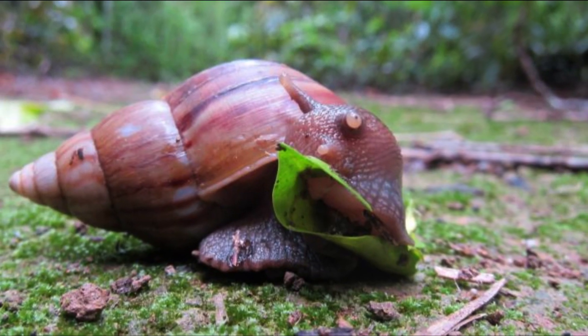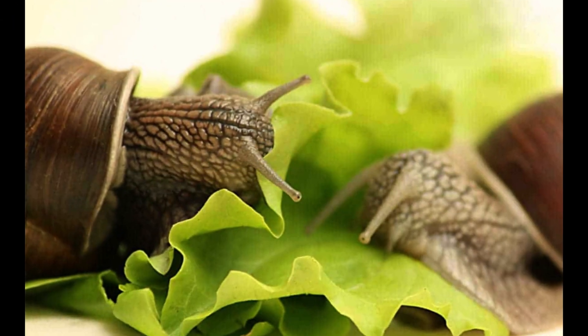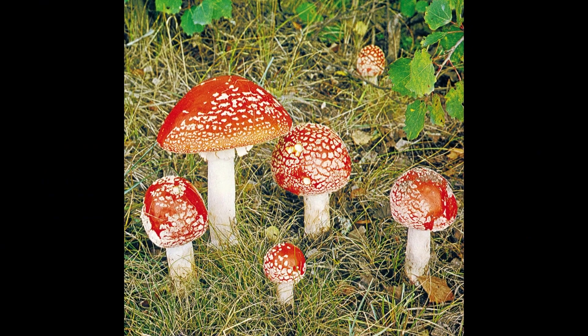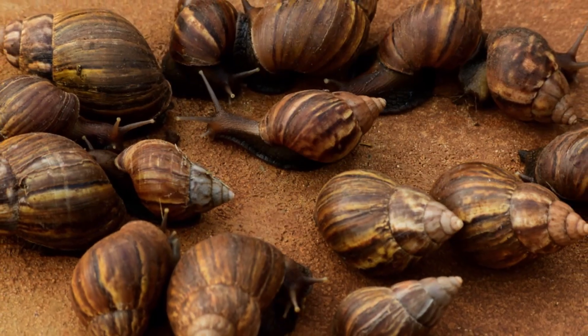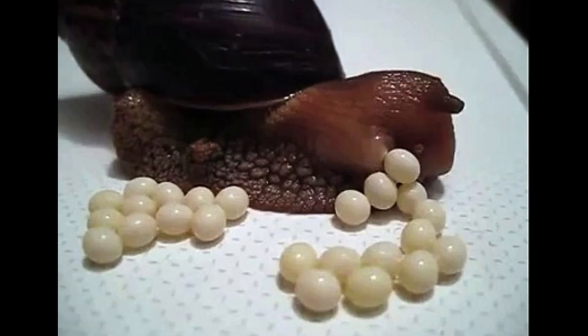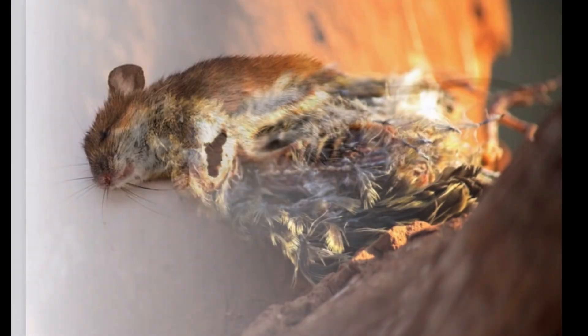The Giant African Snail is a macrophytophagous herbivore — it eats a wide range of plant material, fruit, vegetables, lichens, fungi, paper, and cardboard. It sometimes eats sand, very small stones, bones from carcasses, and even concrete as calcium sources for its shell. In rare instances, the snails consume each other, snail eggs, and other deceased small animals such as mice and birds.